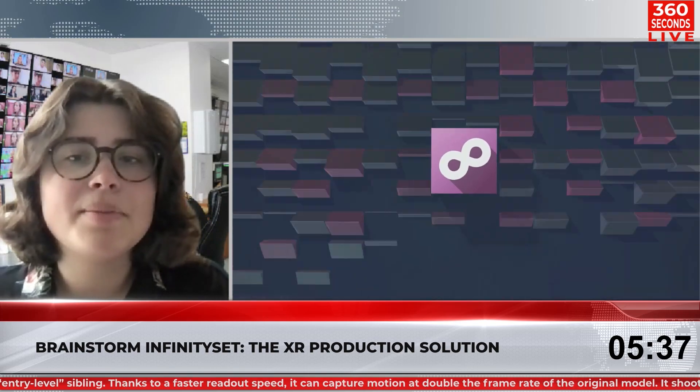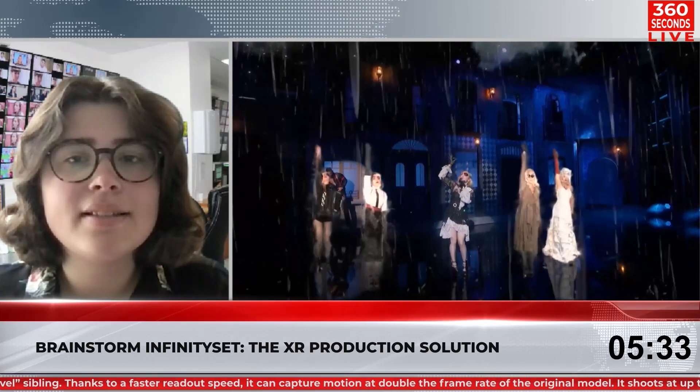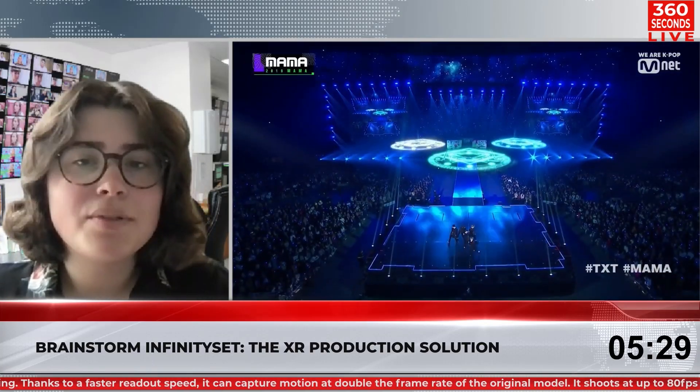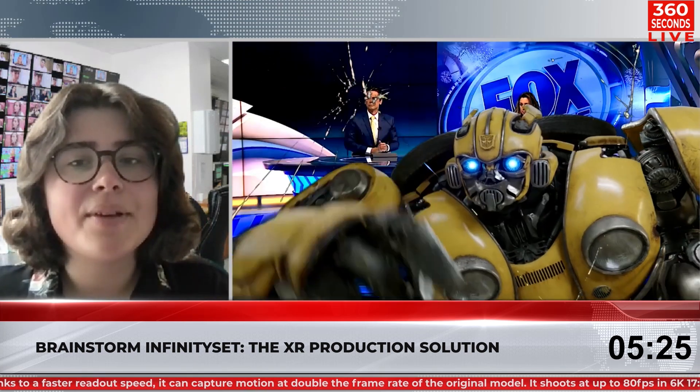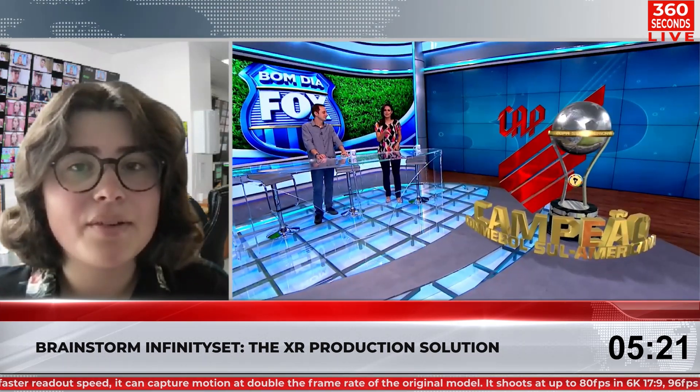At CapSat, Brainstorm has showcased the possibilities of Infinity Set, equipped with the latest Red Spy 3.0 tracking system from Stipe and a 3x3 meter flat LED video wall to display the live rendered backgrounds for virtual production. Infinity Set now includes full integration of objects within the Unreal Engine environment.